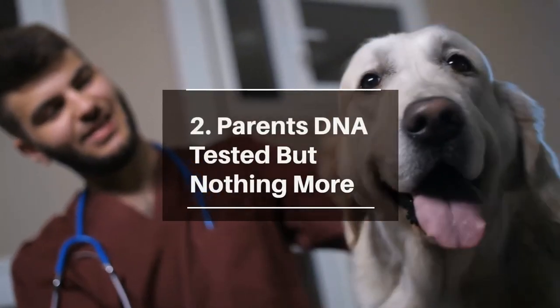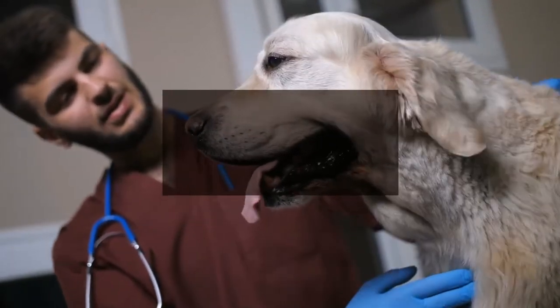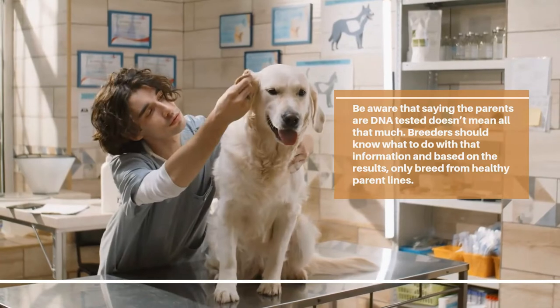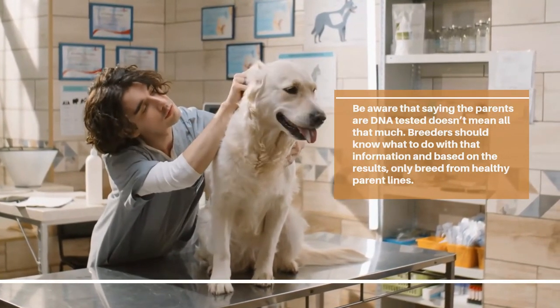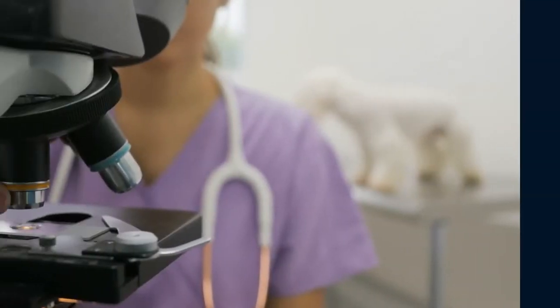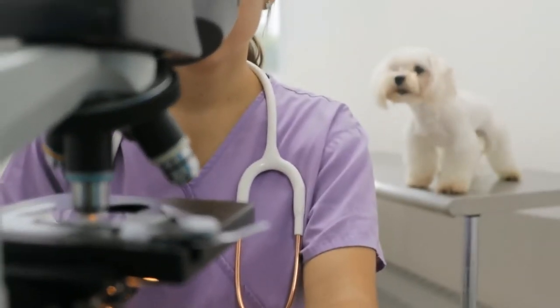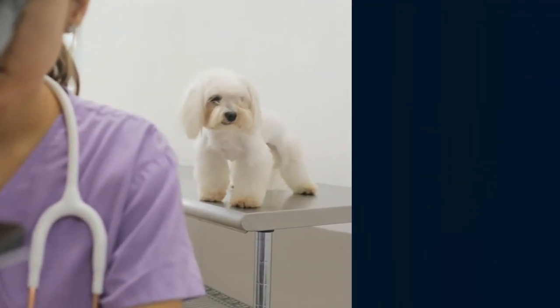Be aware that parents being DNA tested doesn't mean all that much on its own. Breeders should know what to do with that information and, based on the results, only breed from healthy parent lines. Many dog breeds have their own common health issues, so breeders should know what to look for to ensure they're not passing those common health concerns to future litters. It's a great idea to have a chat with your vet to know more about what you should be looking for and what the breeder should be able to tell you.